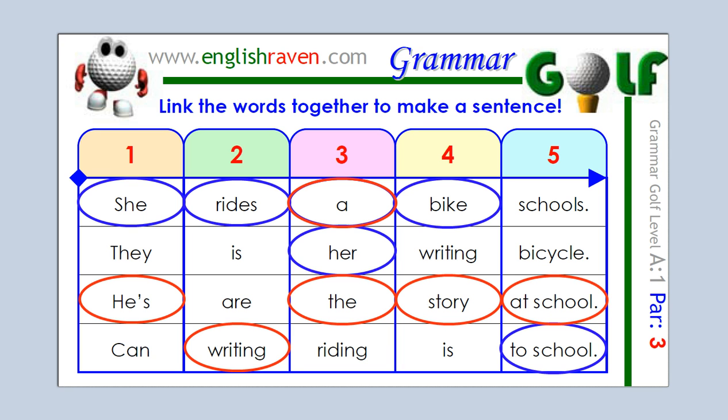So those are the possible sentences that I hope you came up with — maybe you got one of them, or maybe you got two. Remember, if you didn't get it right, just try again. Don't worry, this is just about playing with English and seeing what you can come up with. And always remember that if you don't get it right, just try again and see what happens next time. So that's Grammar Golf Card number four. I'm Jason from English Raven, and good luck with your English.